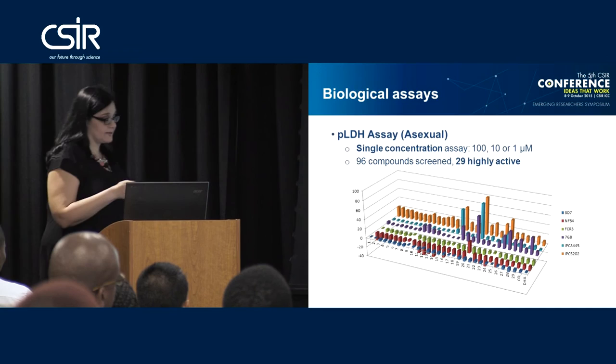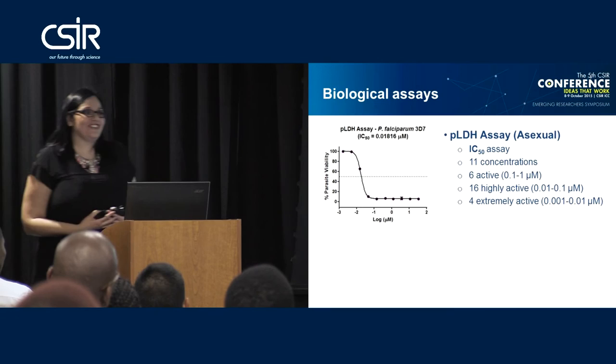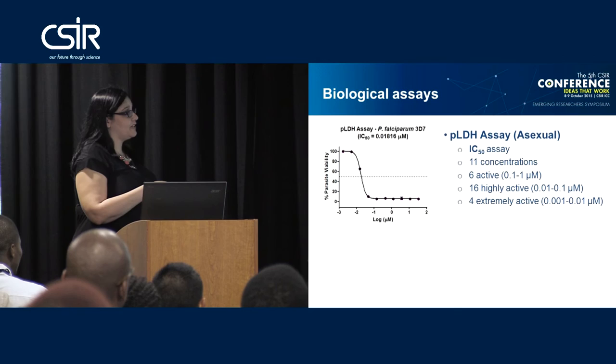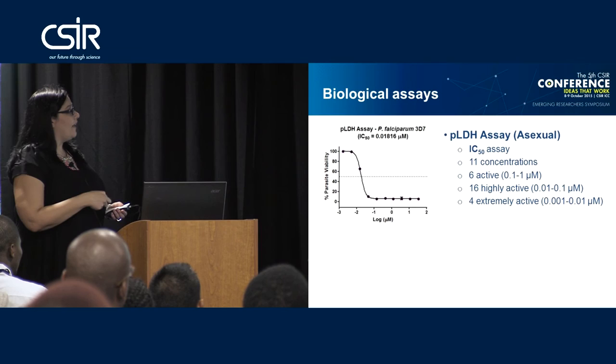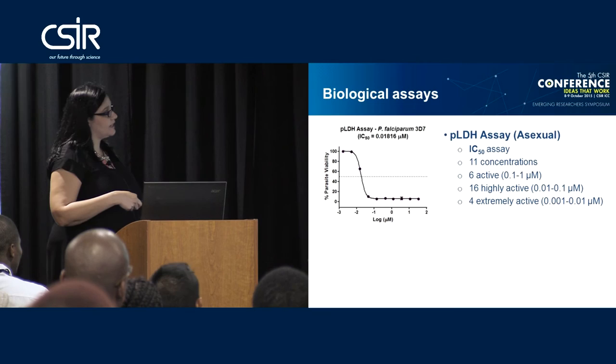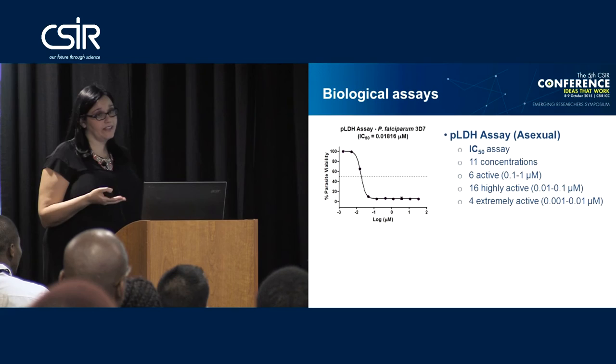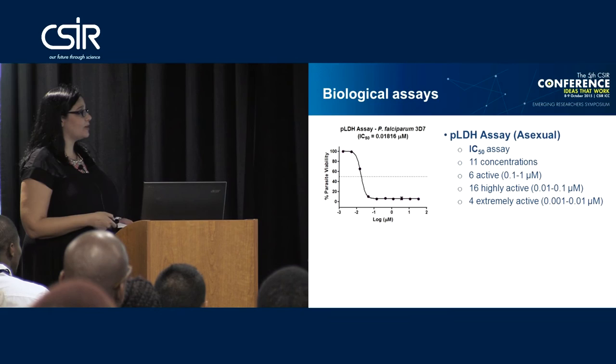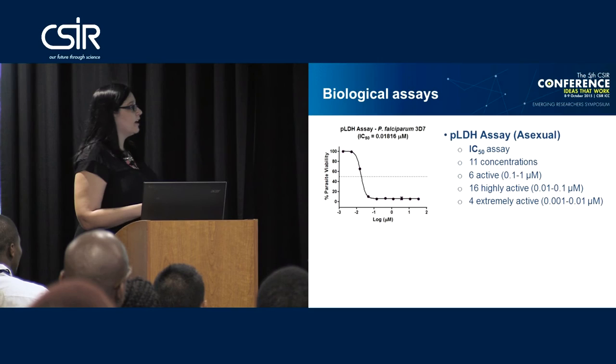Obviously that's not enough data — I can't claim a novel drug based on a single concentration assay. As drug discovery researchers, we need to work out the IC50 values — the inhibitory concentration at which 50% of the parasites are killed. We plot a curve of percentage parasite viability against concentration, yielding a sigmoidal curve, and calculate the inflection point to give us our IC50. We performed this for all strains at 11 concentrations, and found six active compounds (0.1–1 micromolar), 16 highly active, and four extremely active compounds already in the nanomolar range.